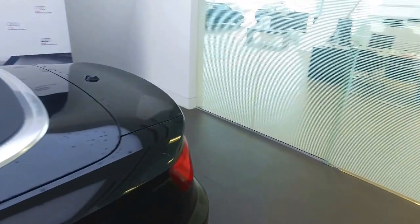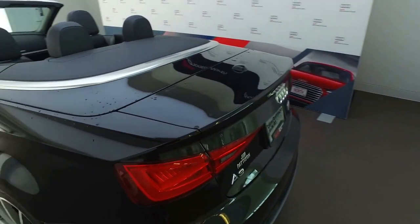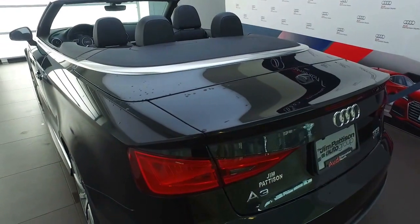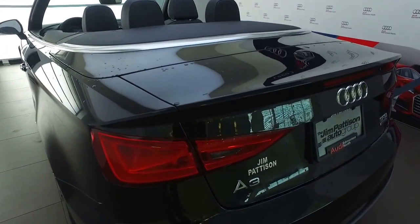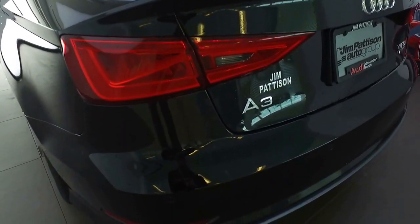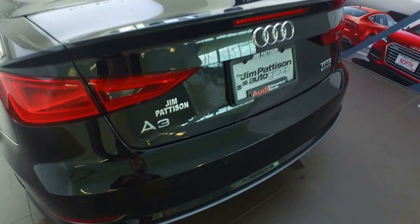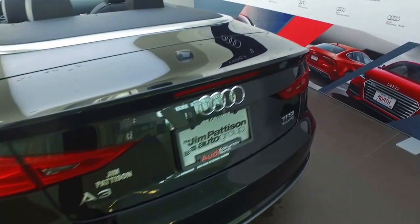Making our way to the back of the vehicle, you'll see that we do have LED taillights as well — very bright and very safe. People can see you stopping from a long distance away. You do have some nice styling along the back as well: the S-Line honeycomb bumpers, rear parking sensors, and a rear view camera.